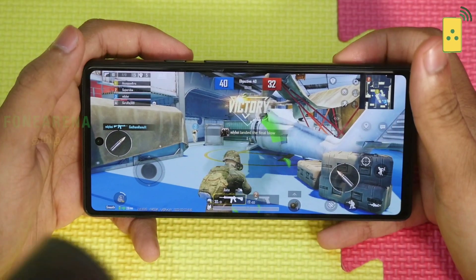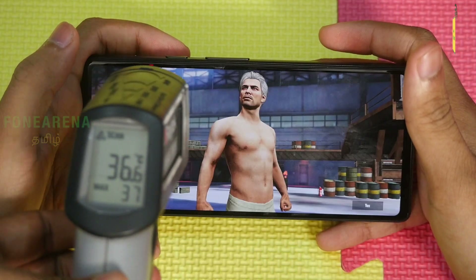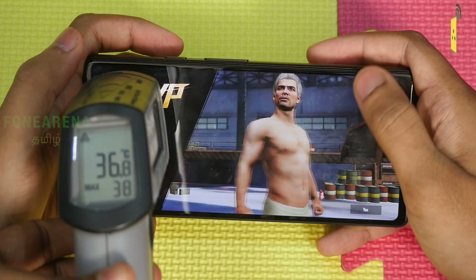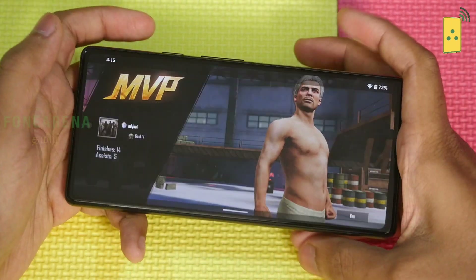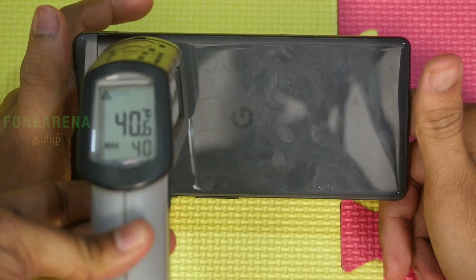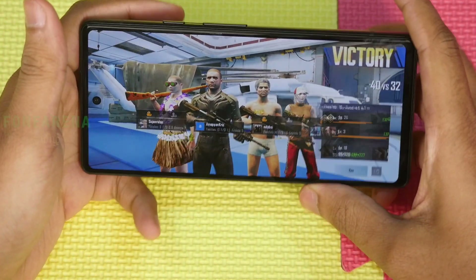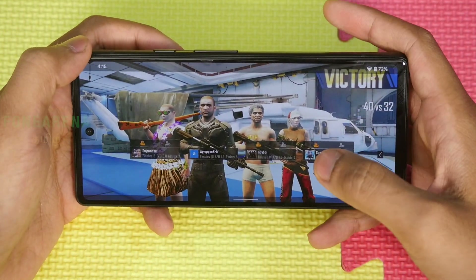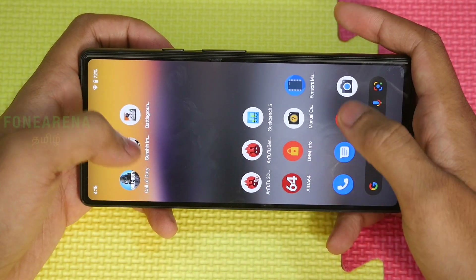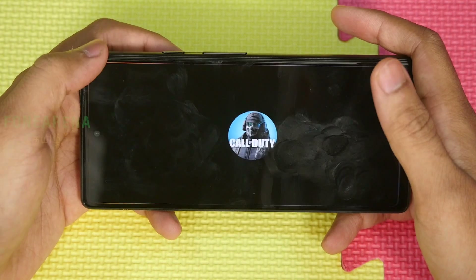Monitoring temperature: starting at 37°C, then 36, 38, 39, and now hitting 40°C after one game. Battery is at 74%, dropping to 72%. The temperature increased noticeably during the session.